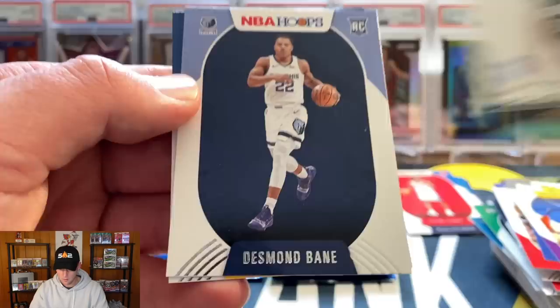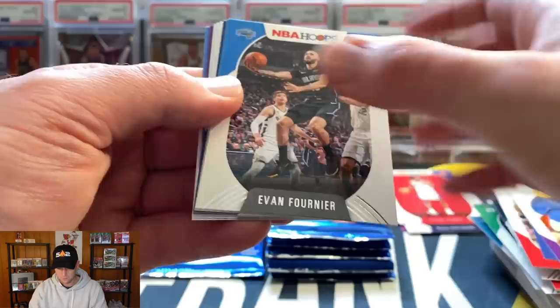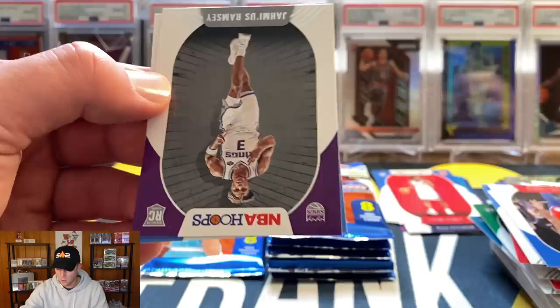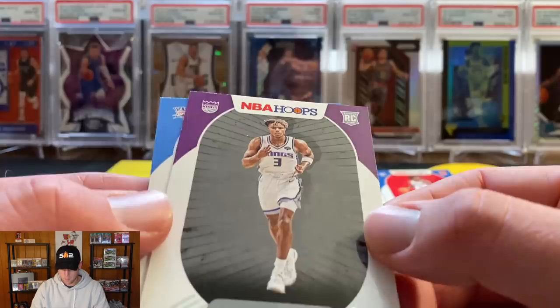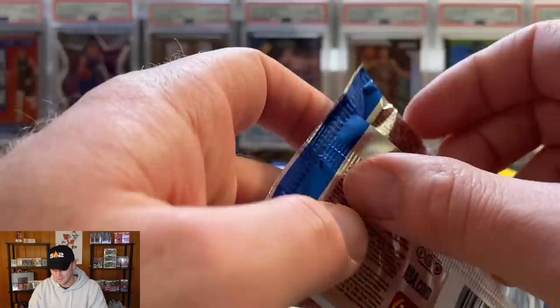LaMarcus Aldridge, Blake Griffin, Thaddeus Young, Dwight Howard, Cole Anthony insert — nice — and Desmond Bane and Cassius Stanley. Next pack: Evan Fournier, Chris Paul, Miles Turner, Spencer Dinwiddie, Joel Embiid, and another Legends of the Game numbered to 199 — that's Chris Paul. So you'll probably get more than one or two numbered cards per box. Jalen Ramsey — can't quite pronounce that one — and still looking for that first Jordan Wara card in the Bucks uniform.